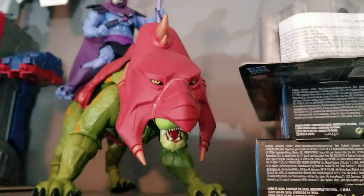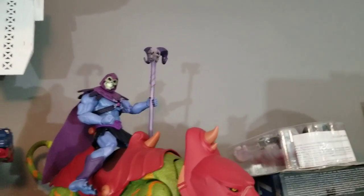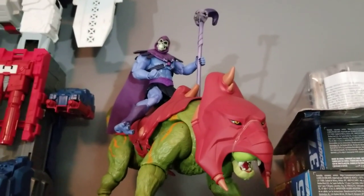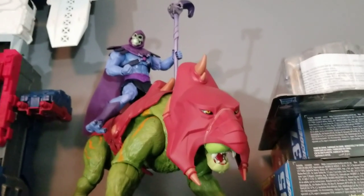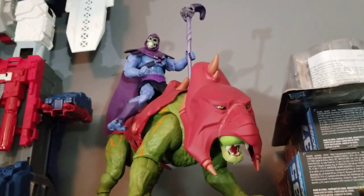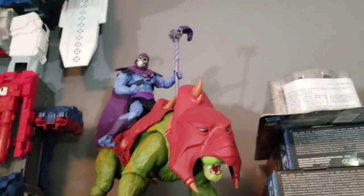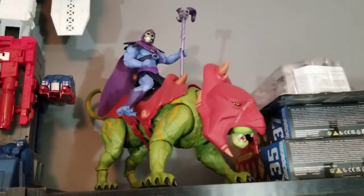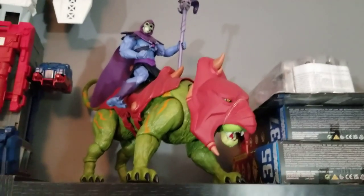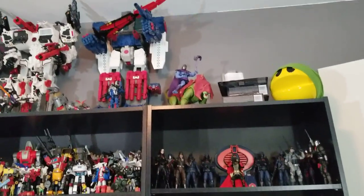Next to that we've got the Masterverse Battle Cat and Masterverse Skeletor. When it comes to He-Man, I'm not really a huge fan — I watched it as a kid and liked it — but my biggest favorites from that series were Battle Cat, Skeletor, and Panthor. So there's my Battle Cat and Skeletor, and when they release Panthor I'll get that. Outside of that I have no real interest in He-Man, and I'm also not enjoying what they're doing with the Netflix show — but I won't get into that.